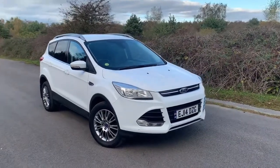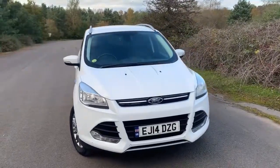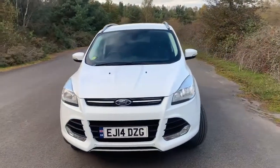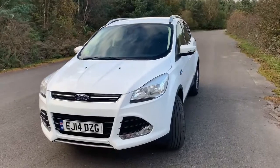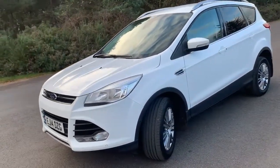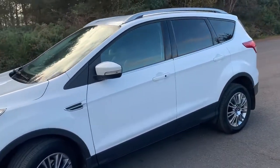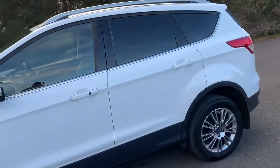Today we've got the 2014 Ford Cougar Titanium Automatic and this one has only done 34,000 miles. Full dealer service history including a recent service, decent MOT and as you can see pretty good condition all around. Very well cared for.